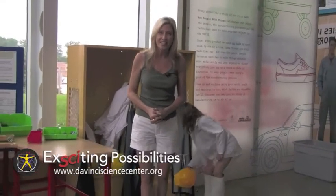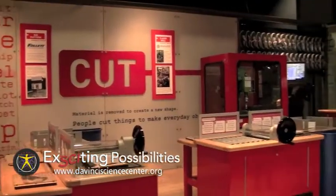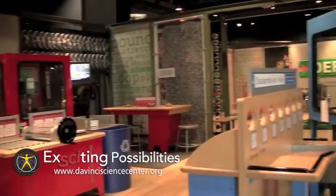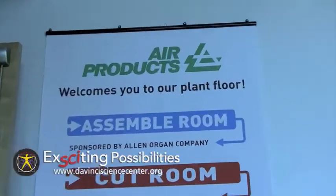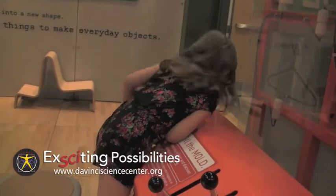I'm DaVinci Science Center spokesmom Liz Kepner, and here's something exciting. This is the Blockbuster How People Make Things exhibit, inspired by the Mr. Rogers factory tours and presented locally by Air Products. It's at the DaVinci Science Center, now through October 16th.